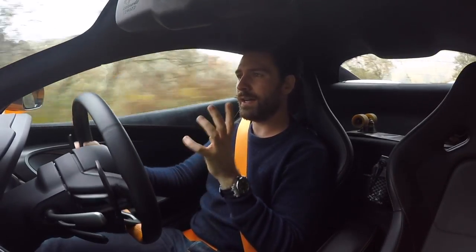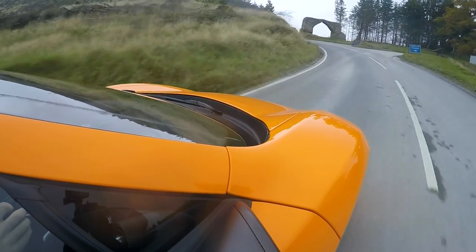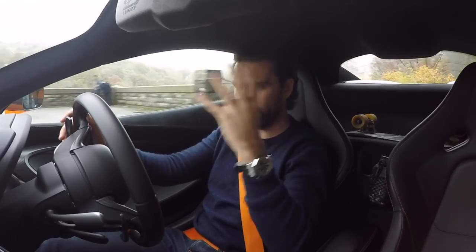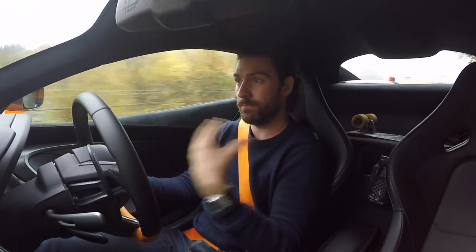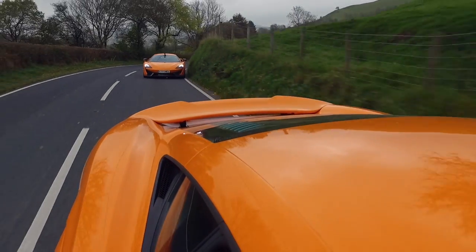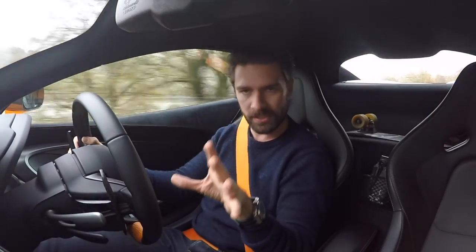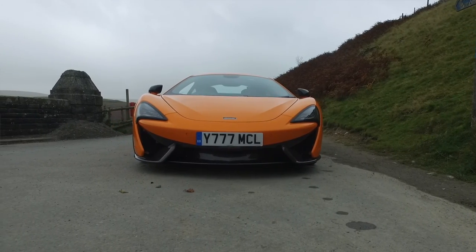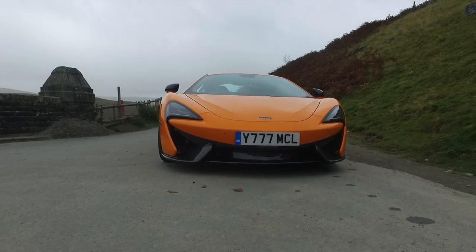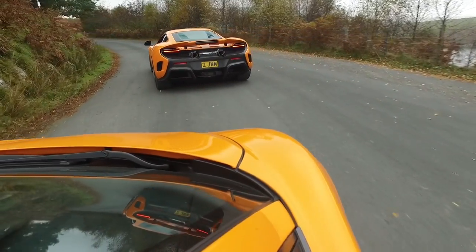I've been driving these two cars back to back. While the initial hit and punch in the gut that is the LT is an absolute brain-fragmenting experience, there's only so often that you can actually experience that performance on the road. I'm finding that even though the 570S is still obnoxiously quick, it's the kind of car that, because it's down-tuned, you can approach more of its capabilities more of the time.